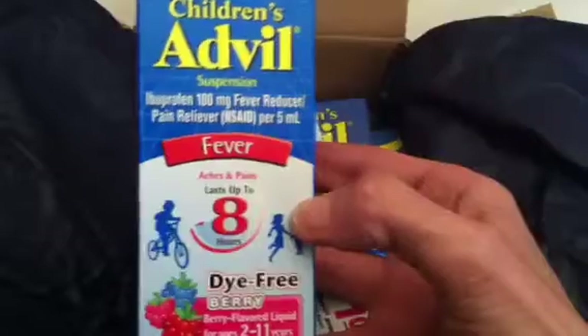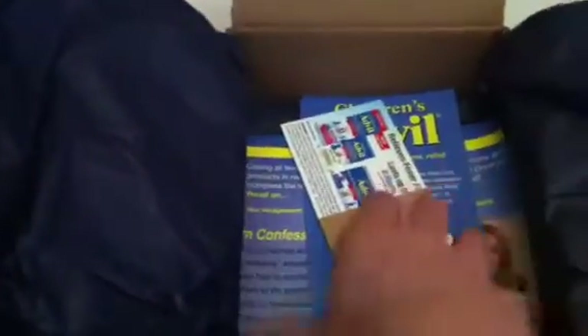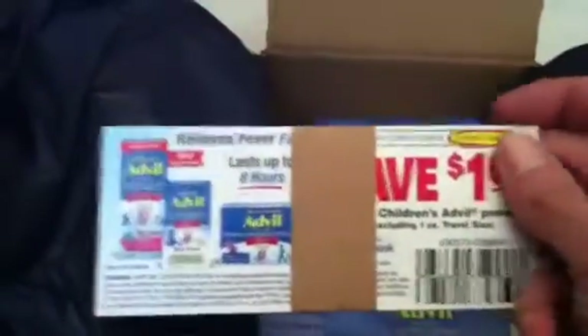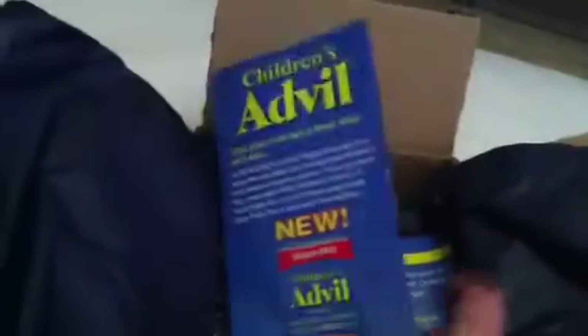So this is the children's Advil mission. They gave me a full-size box in berry flavor, dye-free. I also got a little pack of tissues — mini tissues, that's cute — quite a few dollar-off coupons, and a little pamphlet on children's Advil.